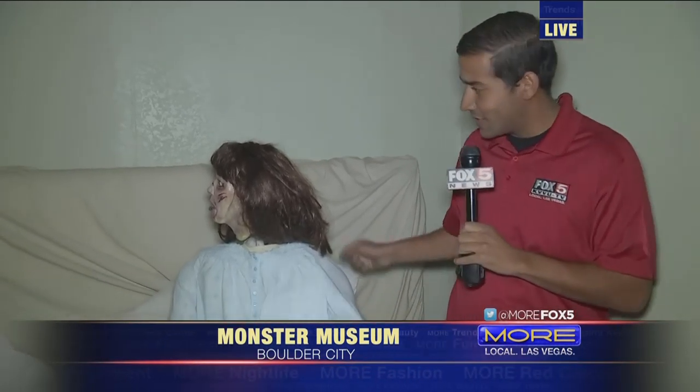Good morning everyone. We are at the Monster Museum — Tom Devlin's Monster Museum — here in Boulder City. I've learned so much about just what it takes to create some creepy little creatures and bring them to life.